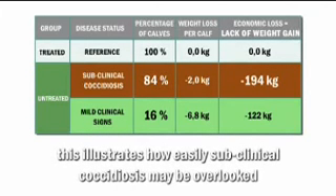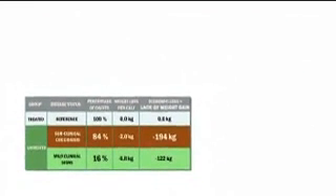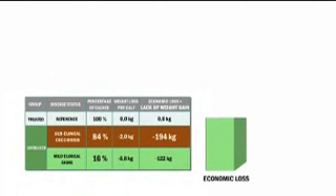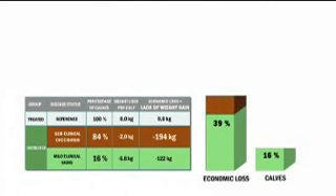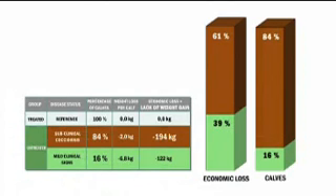This illustrates how easily subclinical coccidiosis may be overlooked. The lack of growth was unevenly split in the control calves: 39% of the economic losses originated from the 16% of calves with mild signs, while 61% of the economic loss was associated with the 84% of control group calves with no signs of coccidiosis at all.